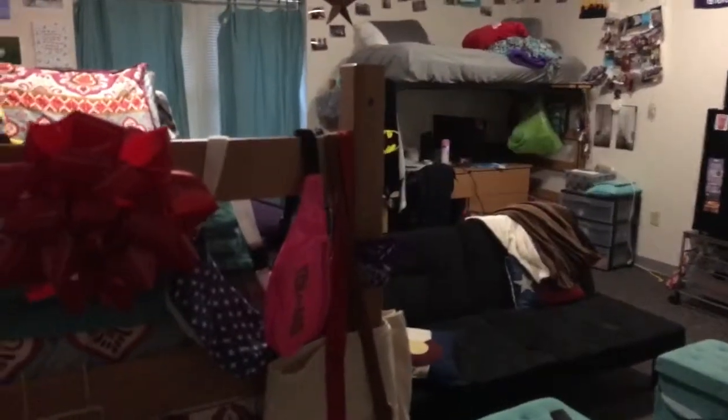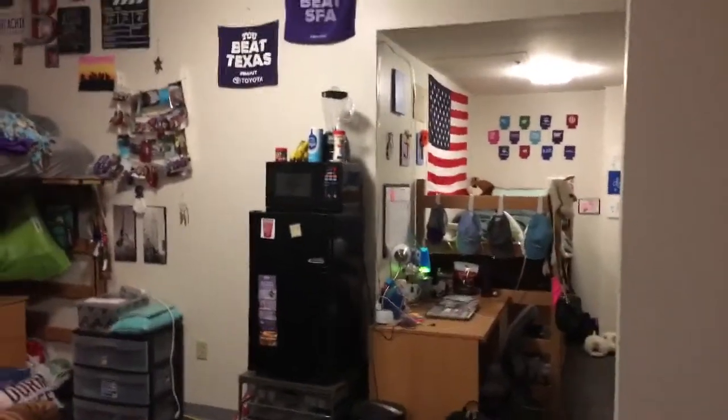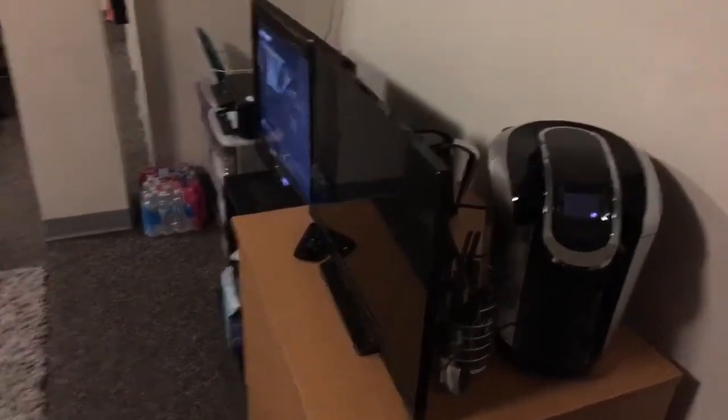Behind me is my door — this is the back of the door, what you see right as you walk in. It looks like a double but it's actually a triple; all my stuff is back there. We have our futon right here, and then we have our TV area. We've got two TVs — one is hooked up to cable and that one's hooked up to the Blu-ray player.